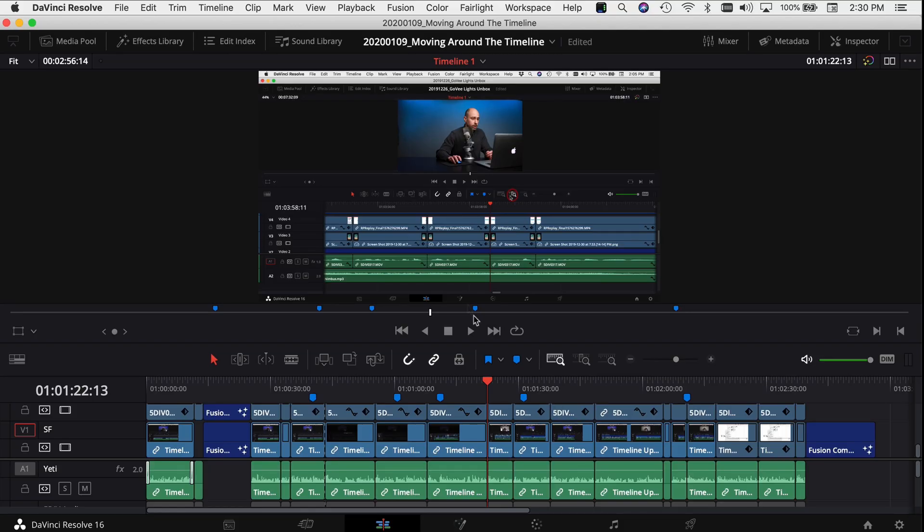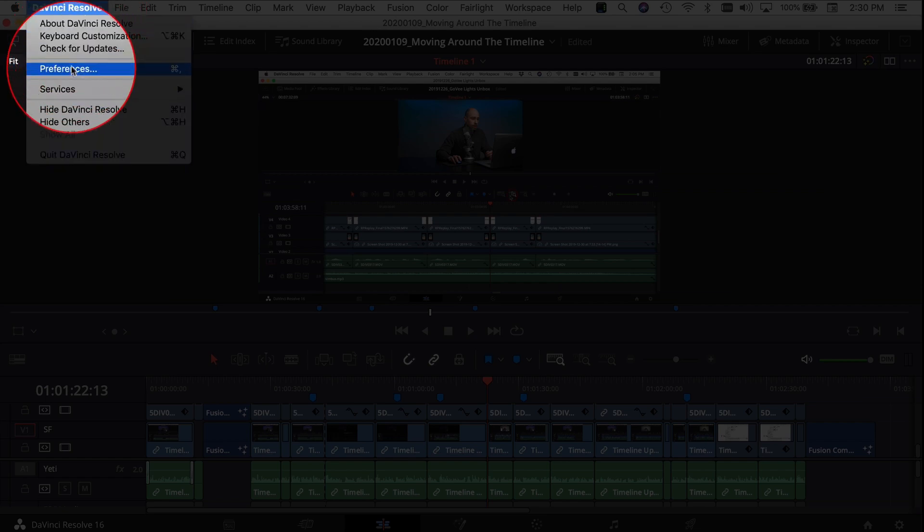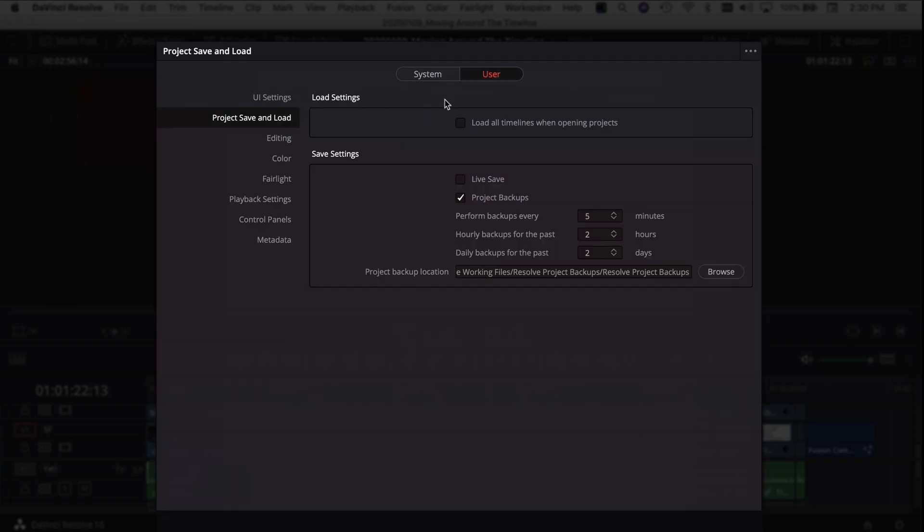All right, getting right into it. We're in DaVinci Resolve. I'm going to come up to DaVinci Resolve on the top left here, come down to Preferences. Make sure you're in the User tab, come down to Project Save and Load. Then you want to come over to Live Save and click that on.